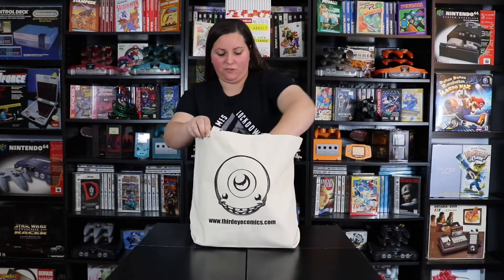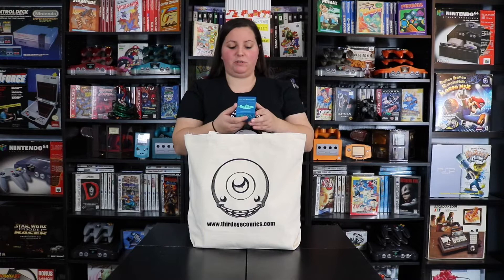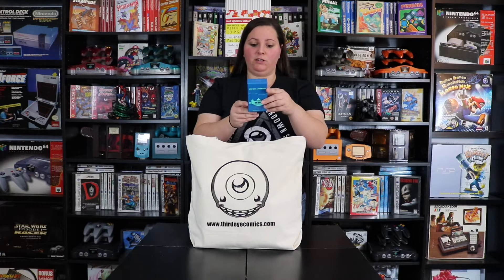Here is our first pickup — I ended up getting Deep Sea Adventure. I went ahead and unwrapped these to save some time. It says: Risky Treasure Hunting in the Depths of the Sea. Playing Deep Sea Adventure, you have to dive deeper using the dice. The goal is to collect more treasures than your opponents and bring them back to the submarine.